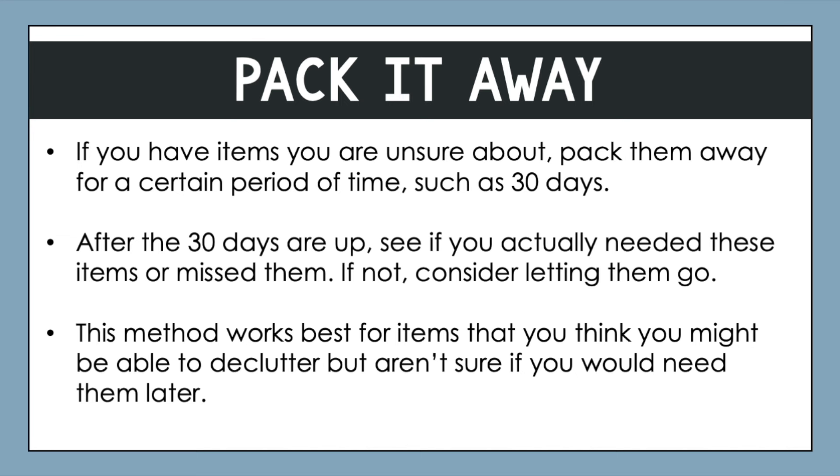First up, the pack it away approach. This is great if you have items you are unsure about — you can pack them away for a certain period of time, such as 30 days. If you want the time period to be shorter or longer, that's great too. This is especially helpful for those maybes. Perhaps you're sorting out your items and you think you probably can let them go, but you're just not quite sure if you're ready to do it.